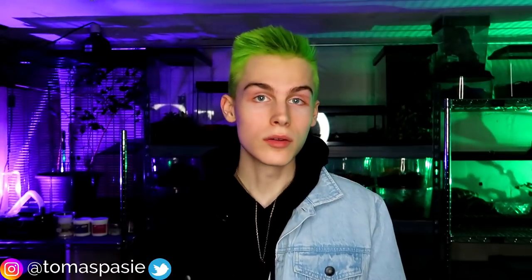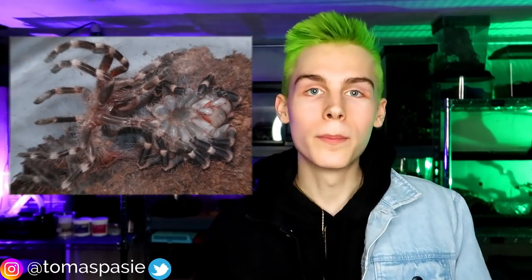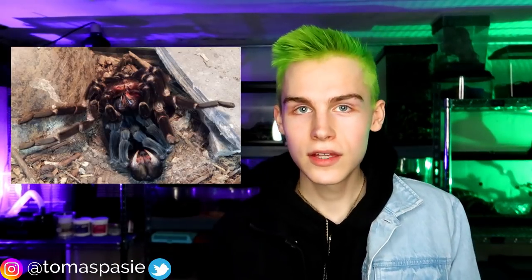Tarantulas grow through a process called molting. When they molt they flip onto their backs, release their exoskeleton, and push it off by shaking their legs. Some people get very scared if they don't know about this and think their tarantula is dead — but it's just growing. After molting, their bodies are very weak and they need to regrow the exoskeleton; their fangs in particular are very weak. With bigger tarantulas you might have to wait about two weeks before feeding them again. Tarantulas can go months without eating and be fine.